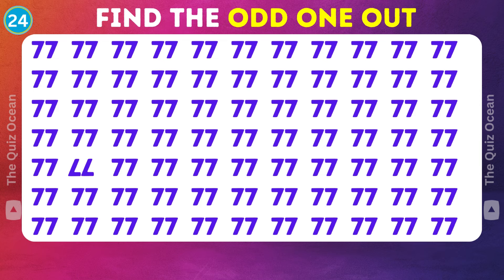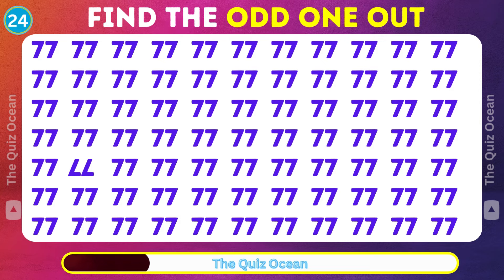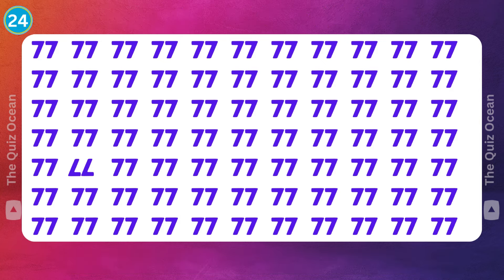On to the next. One of these doesn't fit the pattern. Which is it? Outstanding!